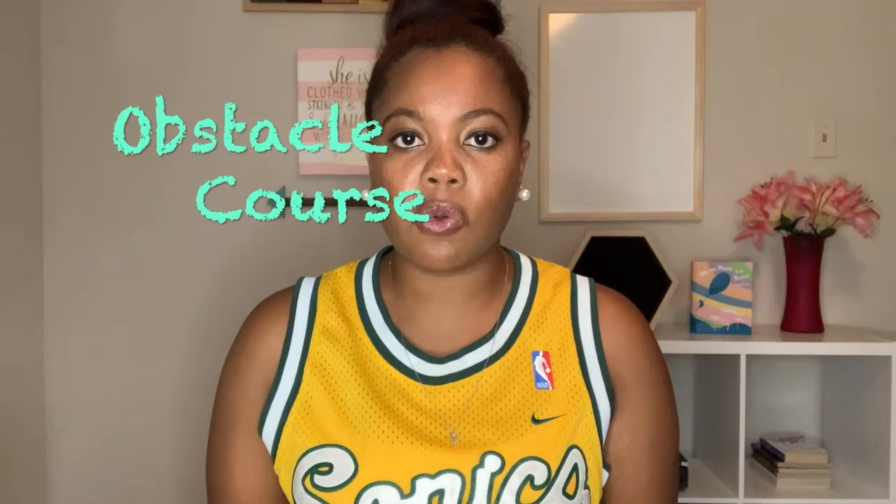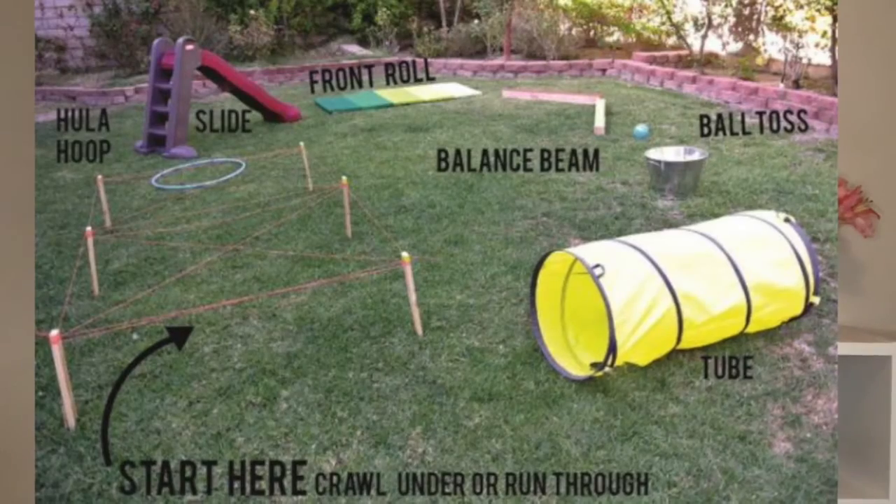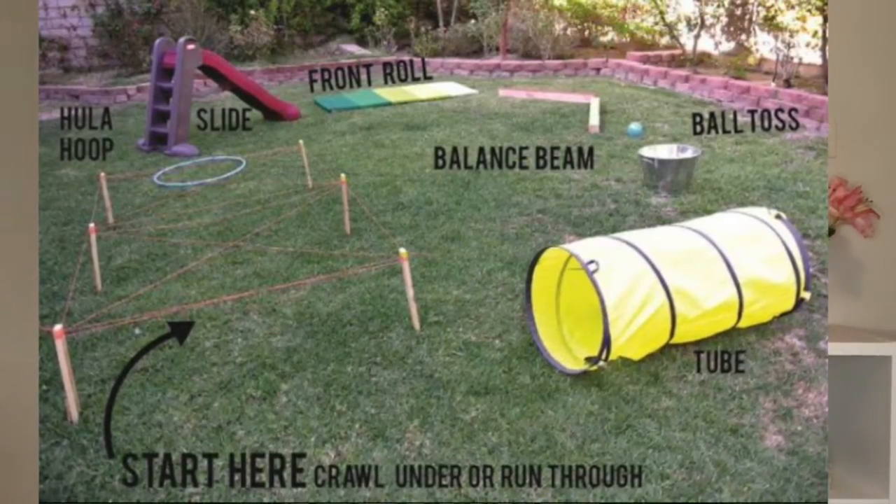Set up an obstacle course in the backyard or at the park. Get creative, use what you have, make it fun and challenging. Honorable mention activities: red light green light, four square, and follow the leader.